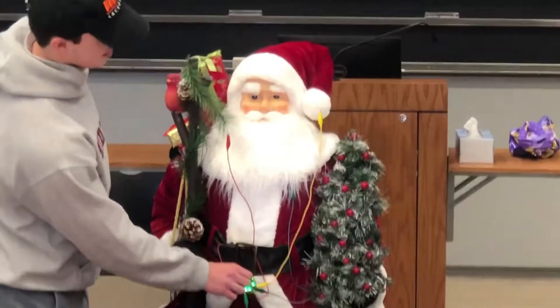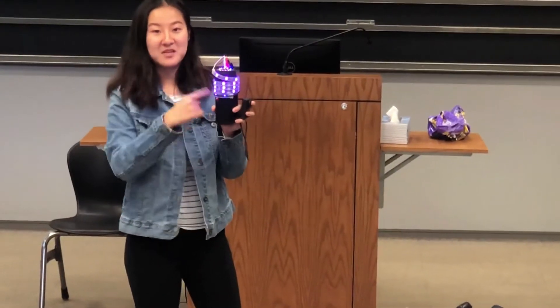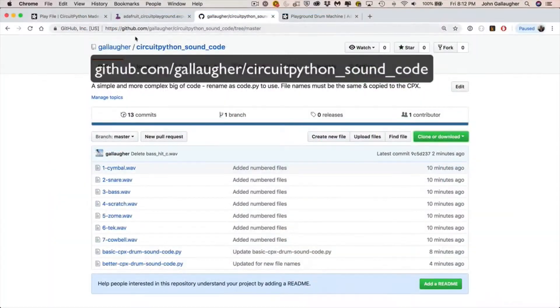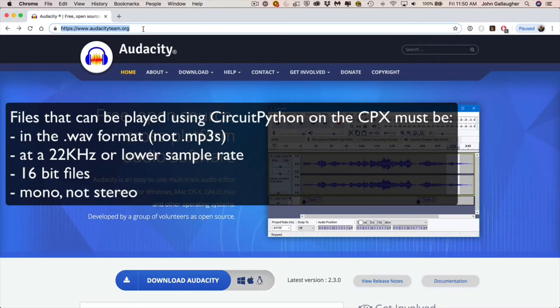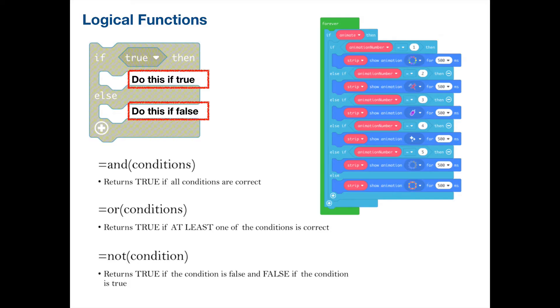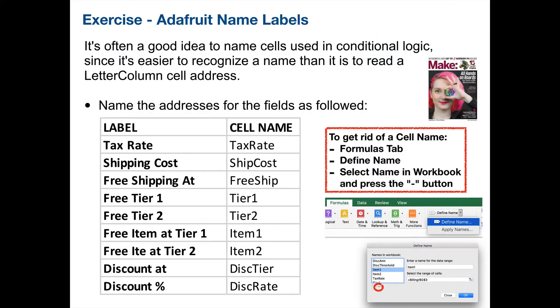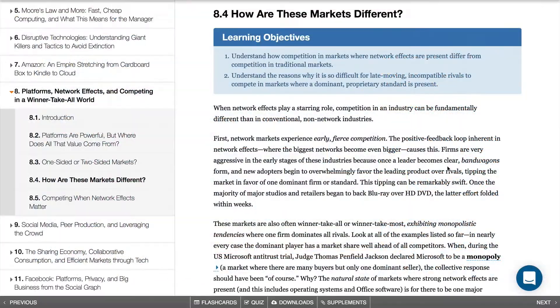Now it wasn't just fun, simple coding. Students managed projects, consulted online documentation, referenced public domain tutorials and code samples, worked with different programming languages, converted files, dealt with hardware constraints, and were even able to relate this work to topics as varied as conditionals in Excel to business concepts like standards, network effects, and platform competition.